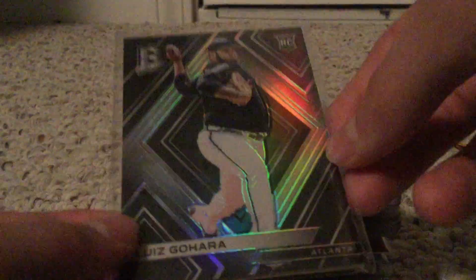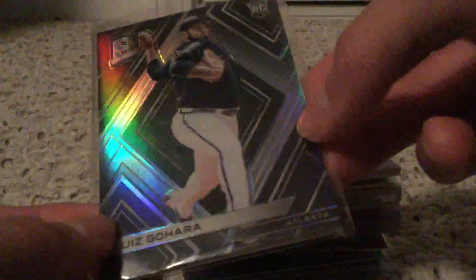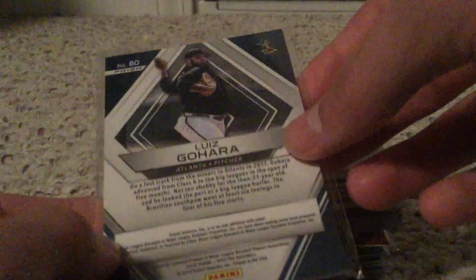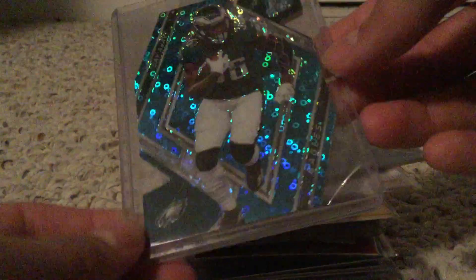Shout out to the mad crazy Titans fan there. Nice Jets PC card here - Jermaine Kearse numbered to 99. I really like these Spectra cards. If you guys are interested in any of these, I'm looking to sell a lot of these but might be open for some trades. Nice Luis Gohara Spectra rookie card for the Braves - that's my one baseball card. Then we got a Jamal Adams out of 99. Also a JuJu Smith-Schuster out of 35, same numbering as the Marvin Jones.